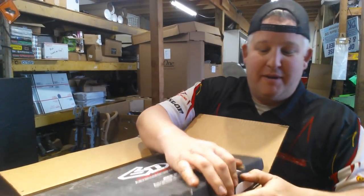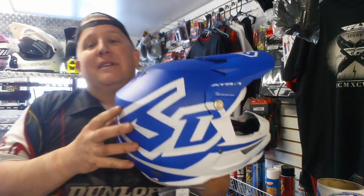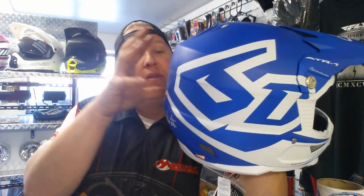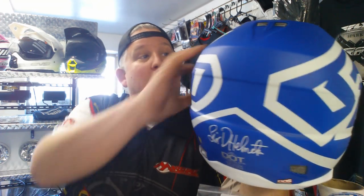If you got any questions about 6D, hit me up. For those of you that do not know, here is the technology behind the 6D helmet. Inside, this is your outer shell. Inside the outer shell, you have little shock absorber pads all around. And then you've got the inner shell, the padding, and your head.